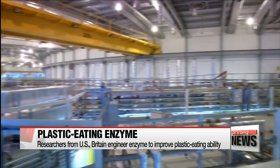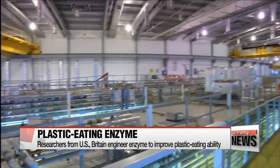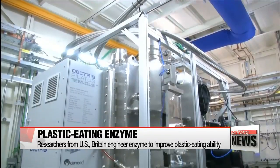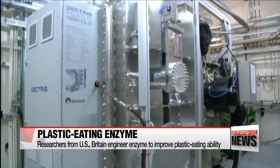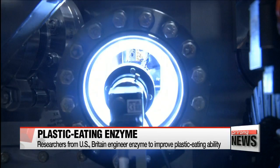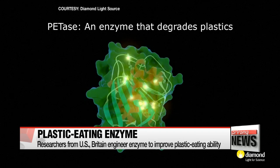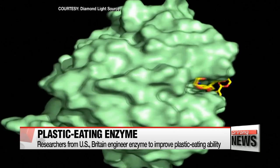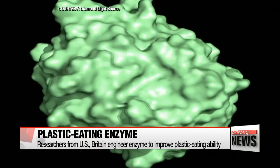Researchers from Britain's University of Portsmouth and the U.S. Department of Energy's National Renewable Energy Laboratory have engineered an enzyme that's able to digest a form of plastic called PET, used in the production of plastic bottles. They've taken the enzyme and fired powerful X-rays at its beamline to see its 3-D structure. The technique helped them understand how the protein worked.